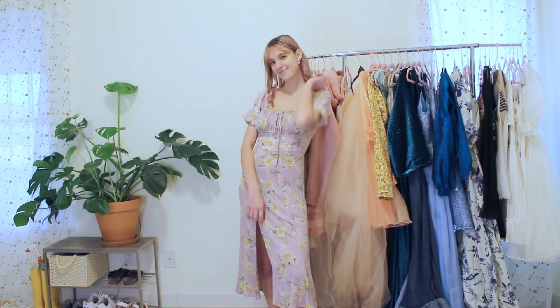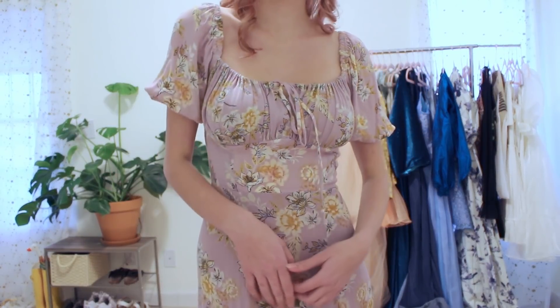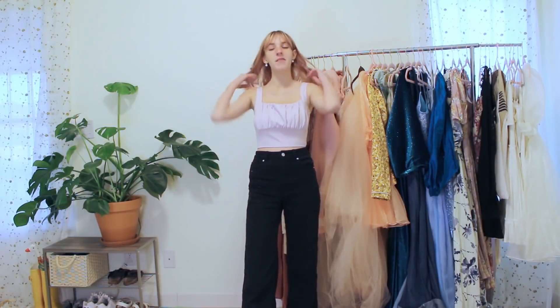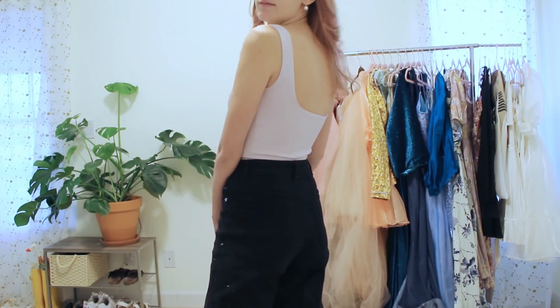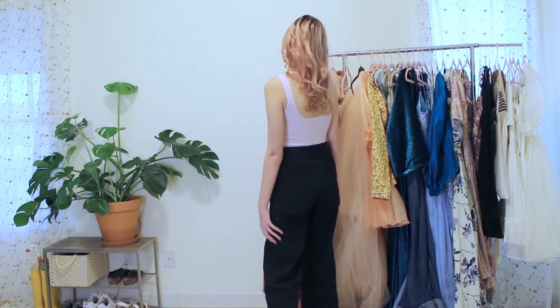We're finally on to the purple category! This dress was a recreation of one that was all over Pinterest — I honestly don't remember the brand, but every Instagram girl was wearing it. I made mine out of a really pretty purple rayon fabric I'd been saving. Next up is a fairly simple top — I thought I'd wear it a lot more than I have, maybe the cut isn't my favorite on me, but trying it on again I actually think it's pretty cute, so maybe I'll wear it more.